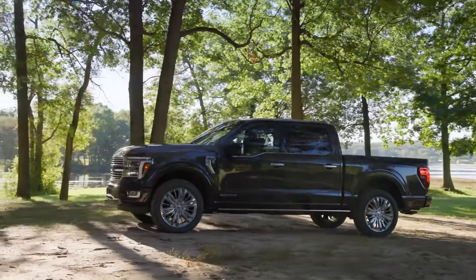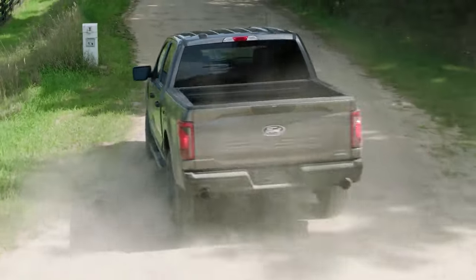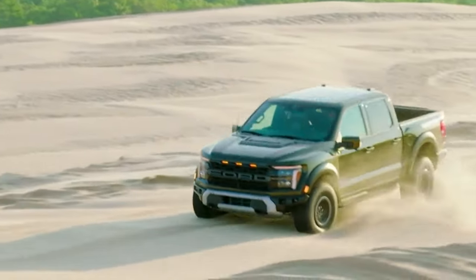Looking at the latest hybrid trucks in the market, the 2024 F-150's hybrid model is a standout performer. It brings an impressive driving range of up to 700 miles per tank.